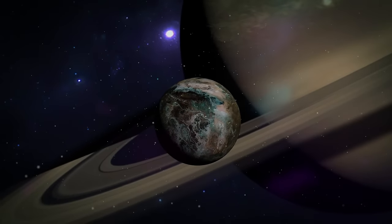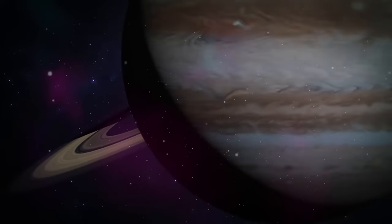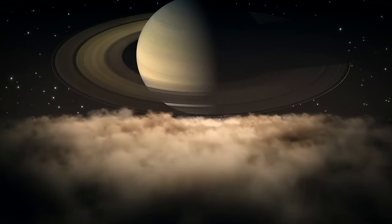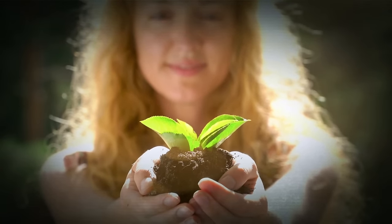Titan is Saturn's largest moon. It's also the second largest moon in the solar system, after Jupiter's Ganymede. And it's the only moon with clouds and a dense planet-like atmosphere. But the coolest thing? This moon might help us understand how life appeared on Earth.